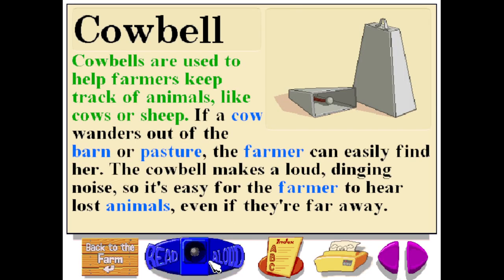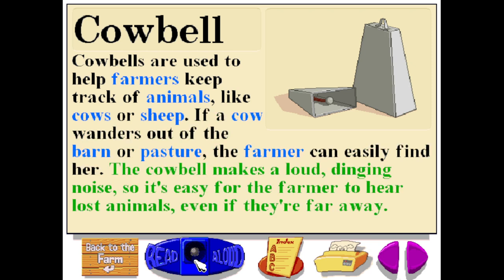Cowbells are used to help farmers keep track of animals like cows or sheep. If a cow wanders out of the barn or pasture, the farmer can easily find her. The cowbell makes a loud dinging noise, so it's easy for the farmer to hear lost animals, even if they're far away.